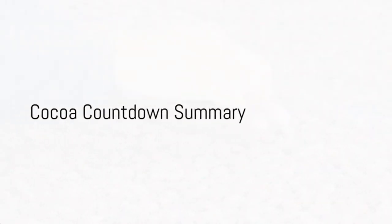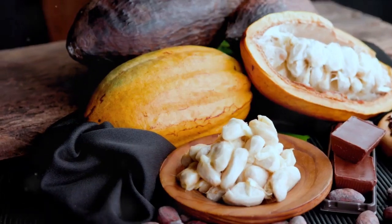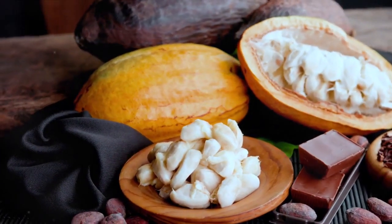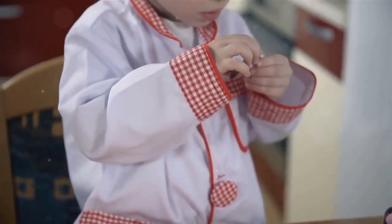We've journeyed through the top seven types of cocoa, each with its unique role in pastry. From the robust Forastero and delicate Criollo to the rare Nacional, each cocoa type brings a distinct flavor profile. Remember, the secret to a great pastry could be just a cocoa bean away.